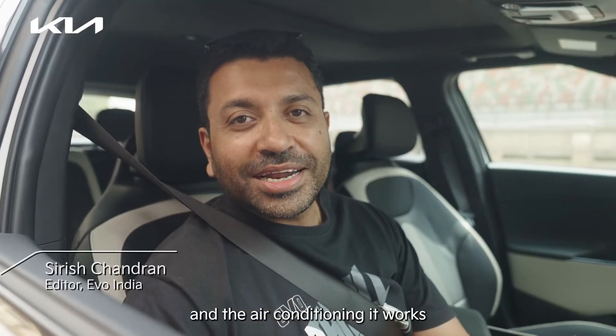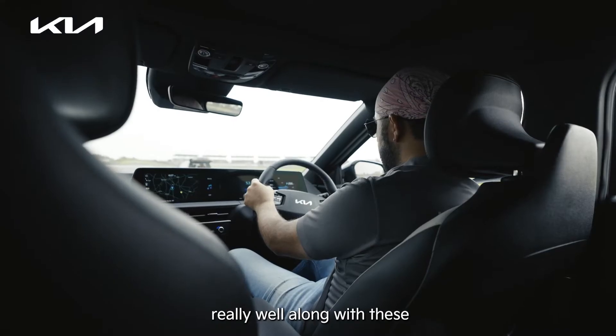It's blazing hot outside and the air conditioning works really well, along with these ventilated seats. It keeps the driver really cool.